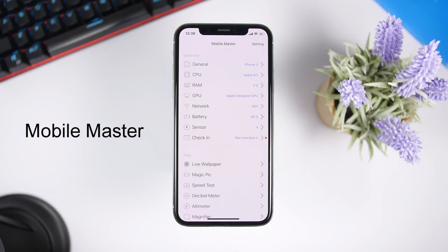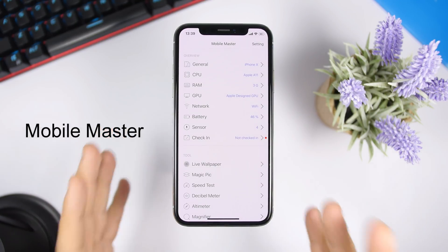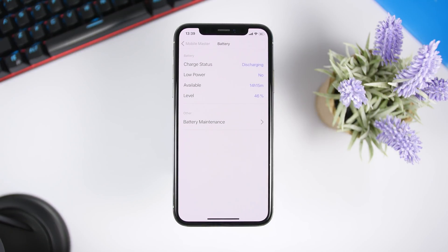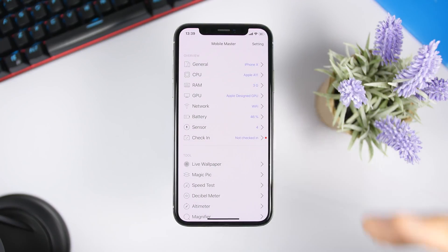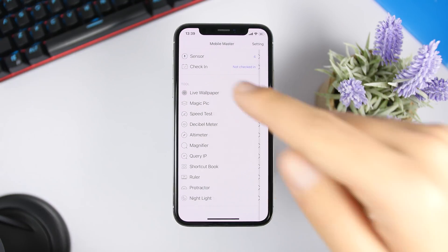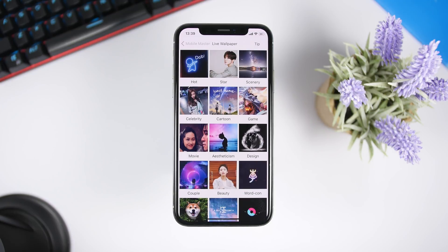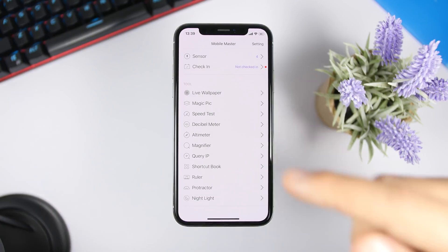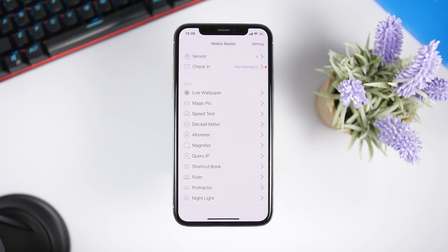Mobile Master is a must-have app if you want to see everything regarding your device. You'll have a list from general information to CPU, RAM, memory, network, sensors, and battery — all of it. There are also useful tools such as downloading live wallpapers from within the app and a speed test to check your internet speed.